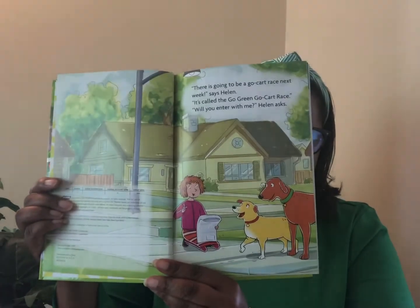There's going to be a go-kart race next week, says Helen. It's called the Go Green Go-Kart Race. Will you enter with me? Helen asks. Your cart has to be green, asks Martha. Green means you have to use alternative energy to fuel your cart, says Helen. Alternative energy is energy that's different from gas or oil. Using energy from the sun or the wind is better for the planet.